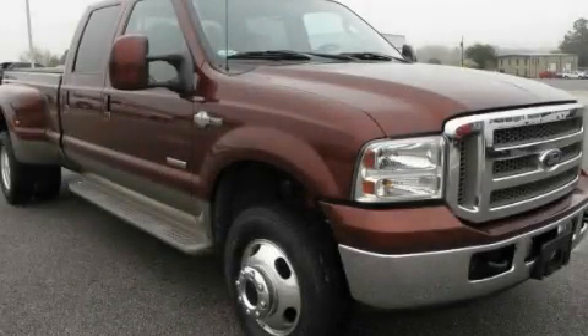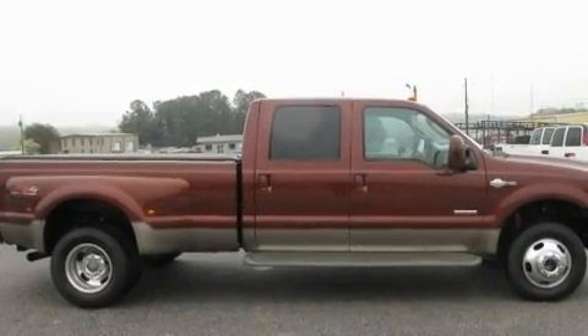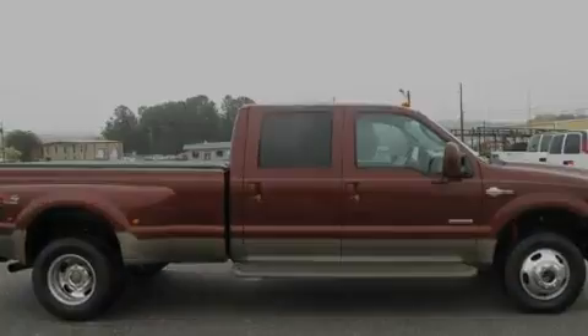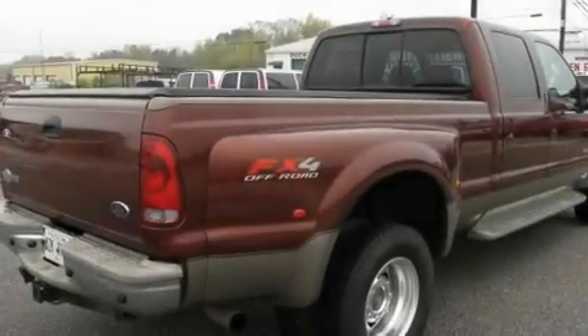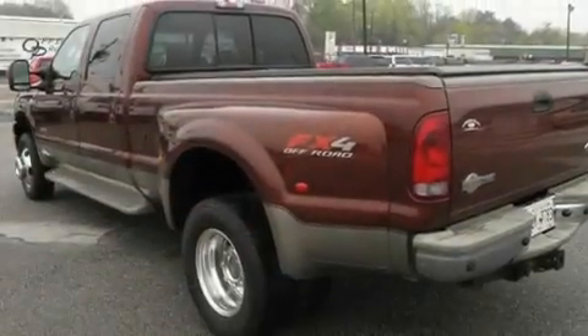This is a 2006 Ford Super Duty. Whether hauling, commuting, or towing, this truck is the right one for you. It features a 6.0-liter, eight-cylinder engine, a five-speed automatic transmission, and four-wheel drive.